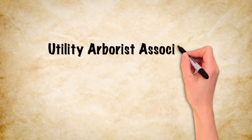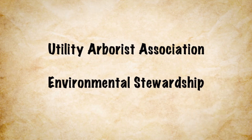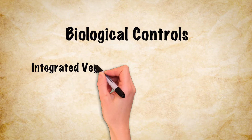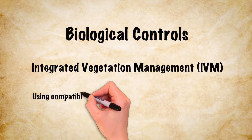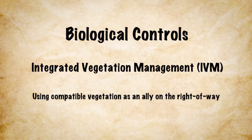Utility Arborist Association. Environmental Stewardship. Biological Controls. Integrated Vegetation Management, IVM. Using compatible vegetation as an ally on the right of way. A UAA production with support from Hub International.